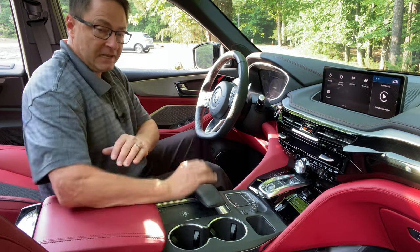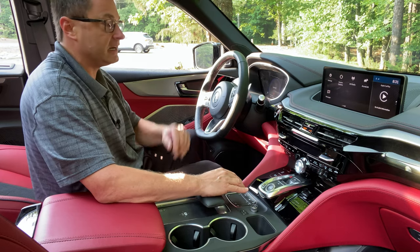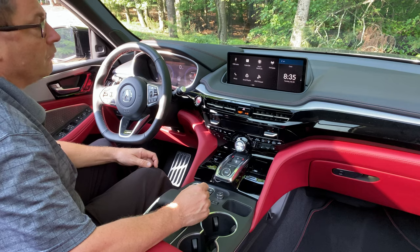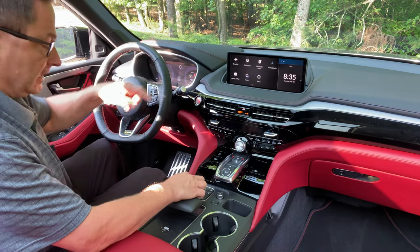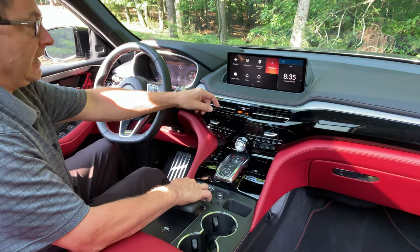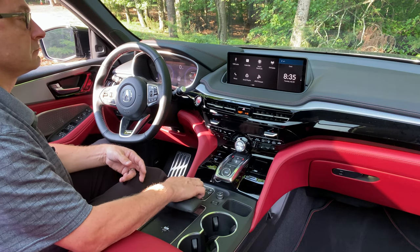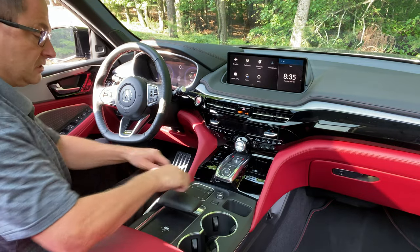Once you get used to the touchpad, you can get to the home screen easily, swipe to Sirius XM in the upper left, go to Android Auto, or access Alexa by swiping to the lower corner. You can also swipe across for different functions. The secondary screen is also controllable through the same interface.